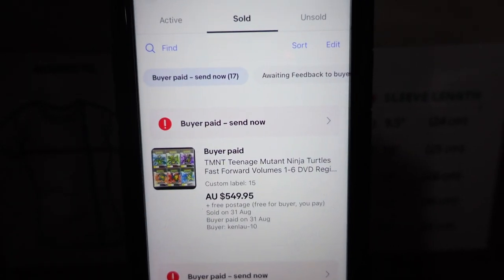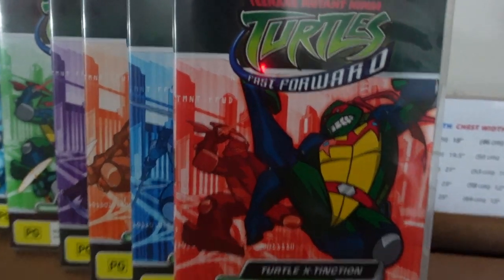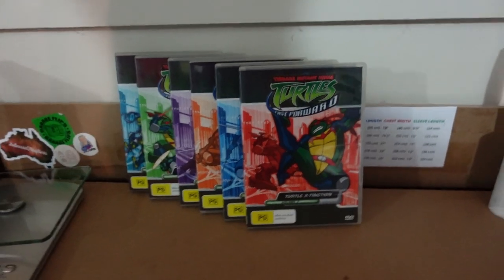I can't believe it — we just sold that TMNT set for $549! So keep your eye out for Ninja Turtles Fast Forward apparently — it is a crazy set.